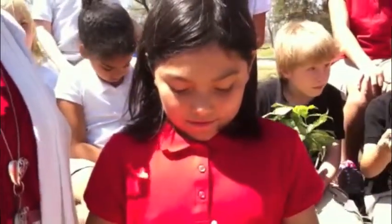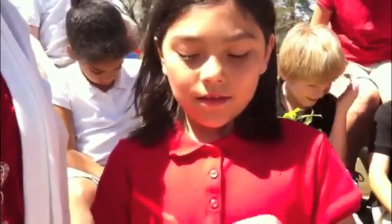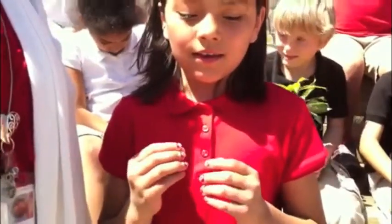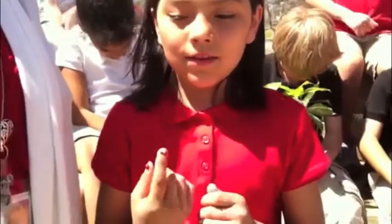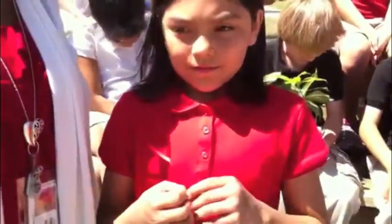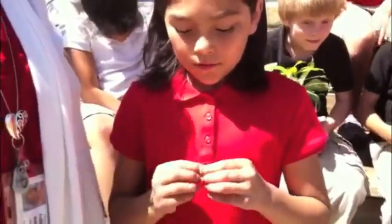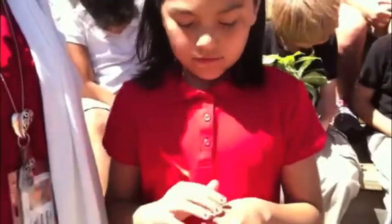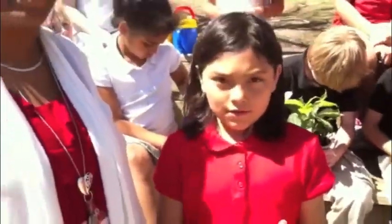What happens to a seed when we plant it? You put it in the ground and cover it, so when it rains the soil gets wet and the seed gets wet. The roots go down and the stem comes up, and when the stem comes up it's going to grow leaves. And what purpose do the leaves serve? They get the sunlight and they keep the plants. So what two things help the plant get the minerals that it needs? Sunlight, soil, and water. Very good. Very impressed by the knowledge of what you've learned so far.